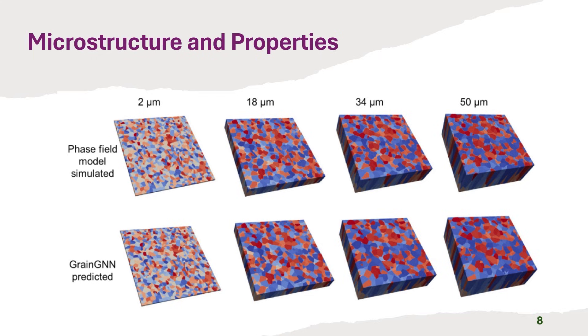Controlling microstructure is key to optimizing mechanical properties in AM parts. Deep learning offers highly efficient ways to generate and predict complex microstructures, circumventing the lengthy computation times of traditional mechanistic models. This comparison illustrates a graph neural network (GNN) model called GRAIN predicting grain structures in stainless steel 316 during solidification. The top row shows results from a phase field model (PFM) simulation, while the bottom row presents corresponding grain structures predicted by the GRAIN model. The GNN achieved this prediction in just 19 seconds, compared to the 48 minutes required by the PFM simulation.